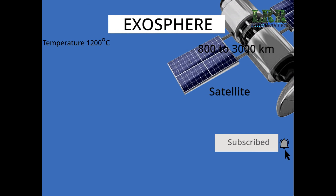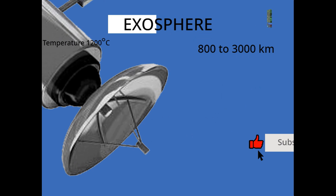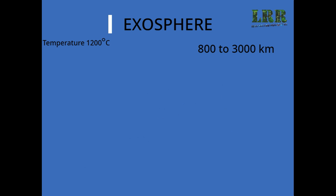Exosphere. The biggest layer in the atmosphere is the Exosphere. This layer is 800 km high above sea level. There is no certain border between the Exosphere and Space.